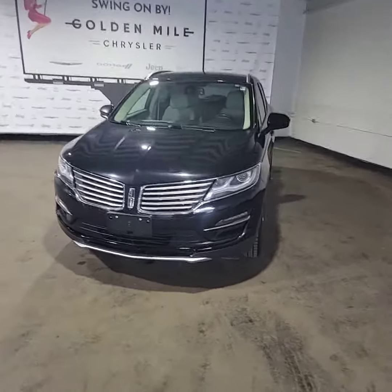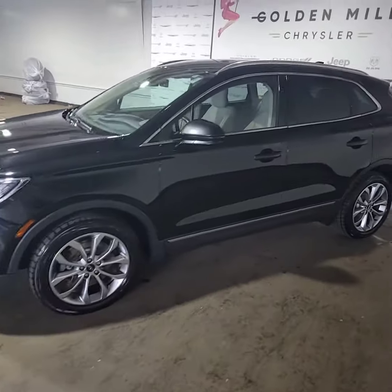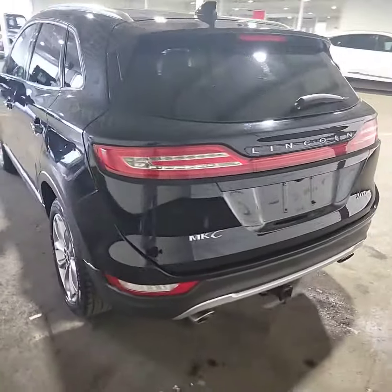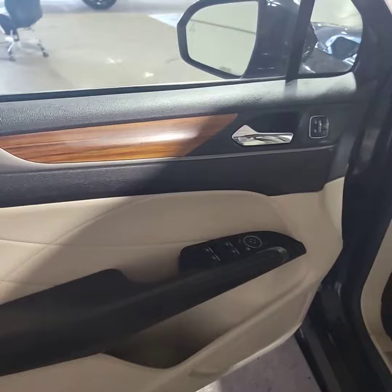Look what we have for you here: a 2018 Lincoln MKC 2.0 turbo all-wheel drive. Beautiful black with nice chrome accents. I'm going to show you the inside of this beauty right now — luxury hits you right away.